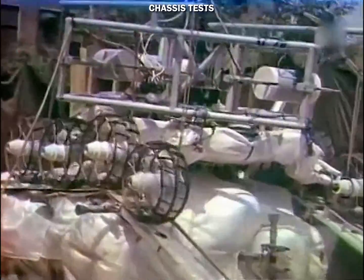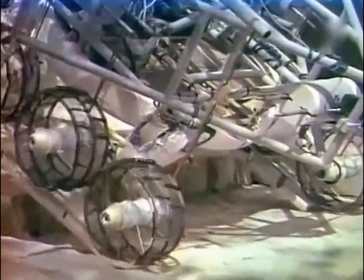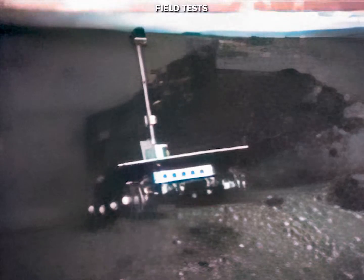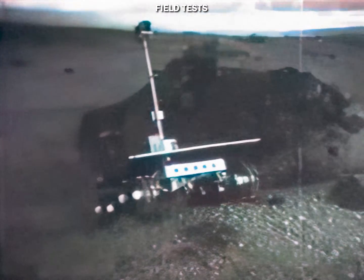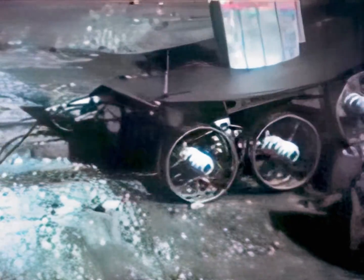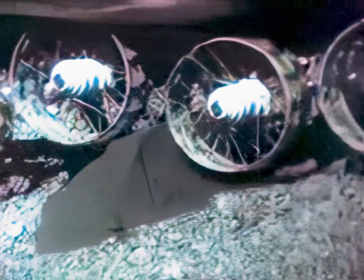In the end, the best solution was to have eight independently powered wheels. Terrain tests were conducted on volcanic zones in the Kamchatka Peninsula, thought at the time to resemble the lunar surface. These allowed the team to develop movement and control techniques.